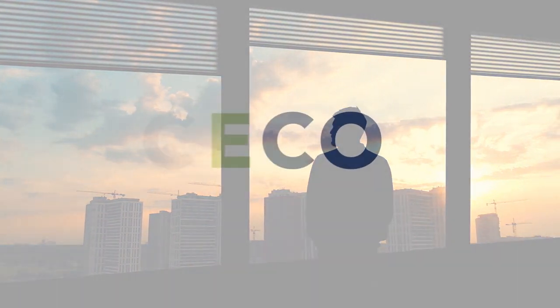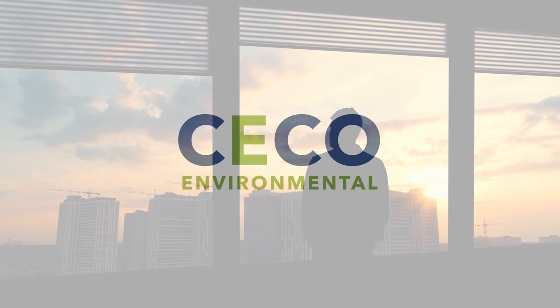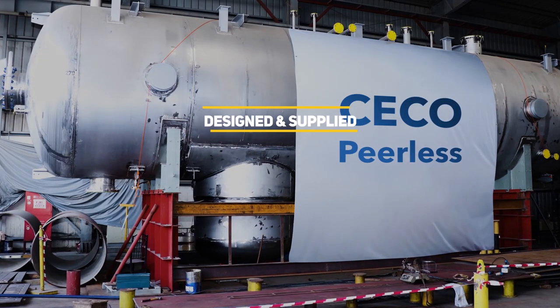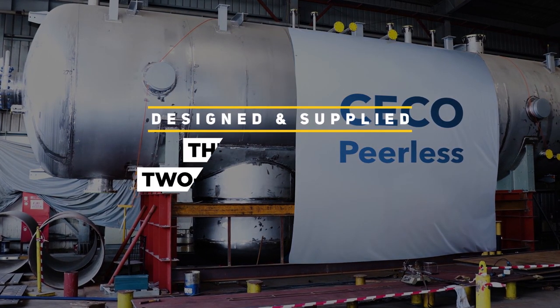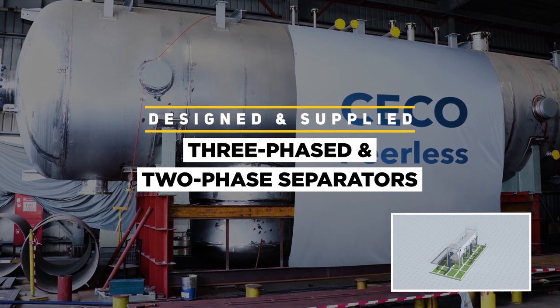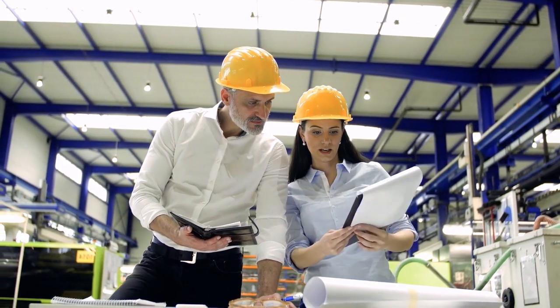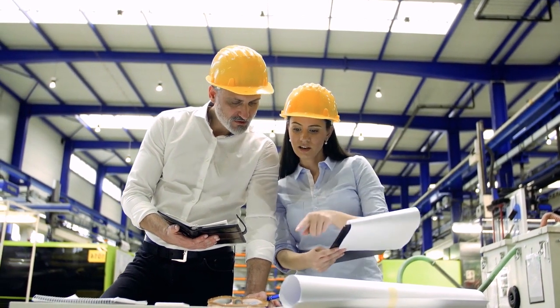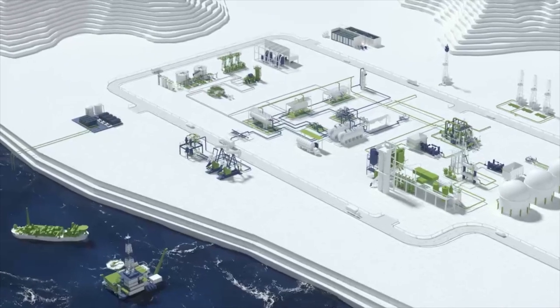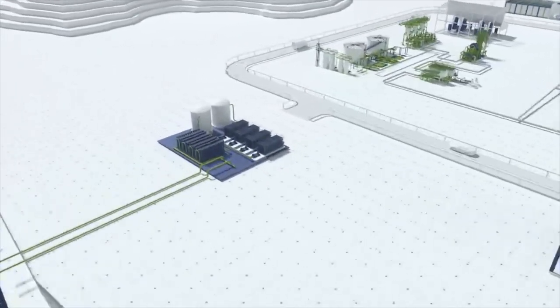CECO Peerless tends to have long-term ongoing relationships with our customers. We've also helped this customer with oil and gas production separation, designing and supplying a multi-phase separation train that included seven off three-phase and two-phase separators. Many of our projects start with a consultation where our engineers help customers scope and complete their oil and gas production separation needs into a well-defined project and budget.